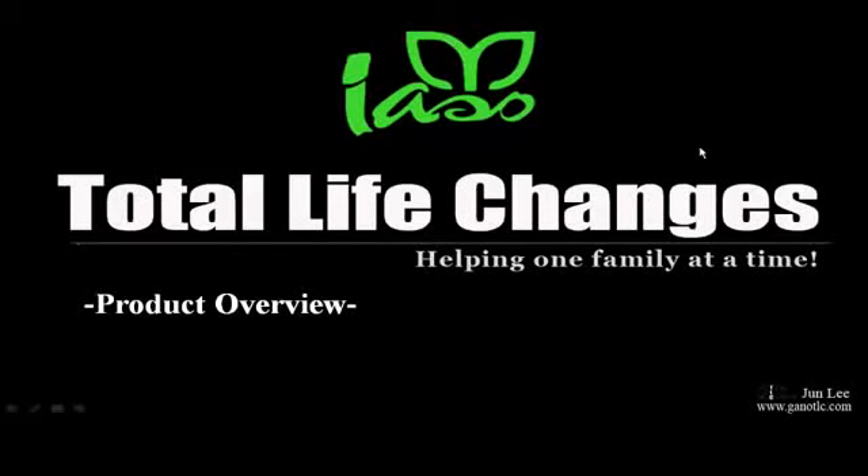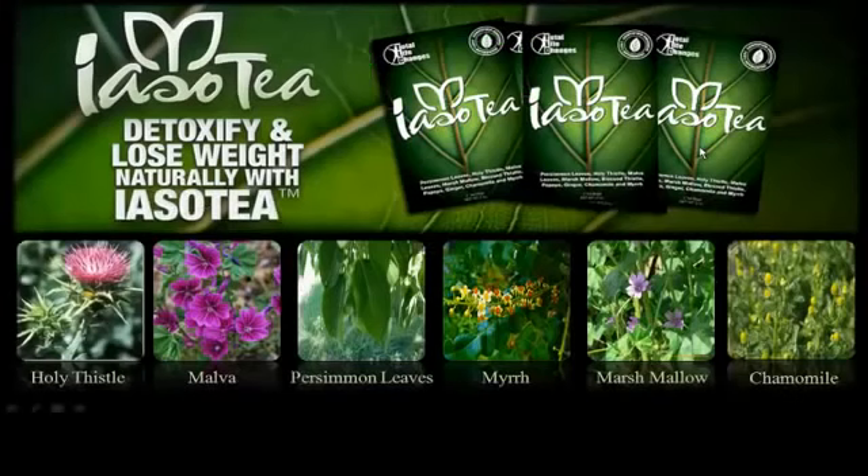One of the signature products of TLC is the ISO tea. A lot of people ask what this tea does and why it's so special. The simple answer is that this tea is designed to detoxify and cleanse your system, help you lose weight, and support your overall health. This tea has over nine powerful plants, and we'll talk about a few of them.